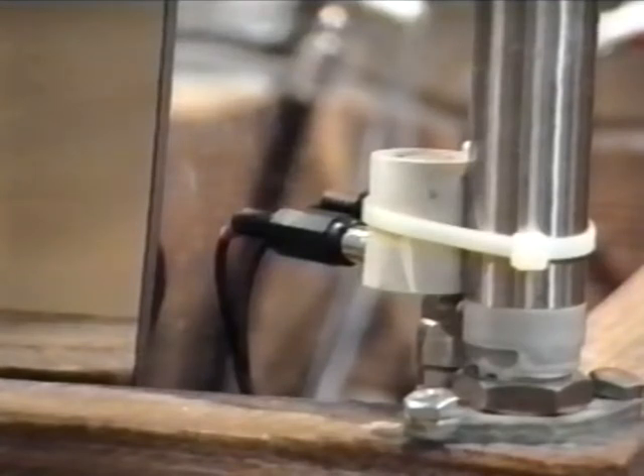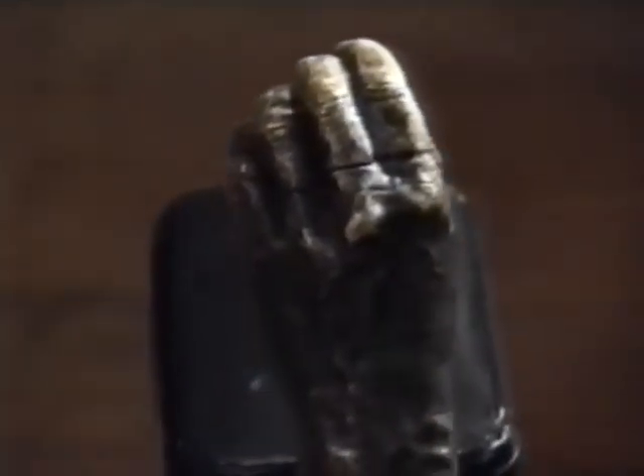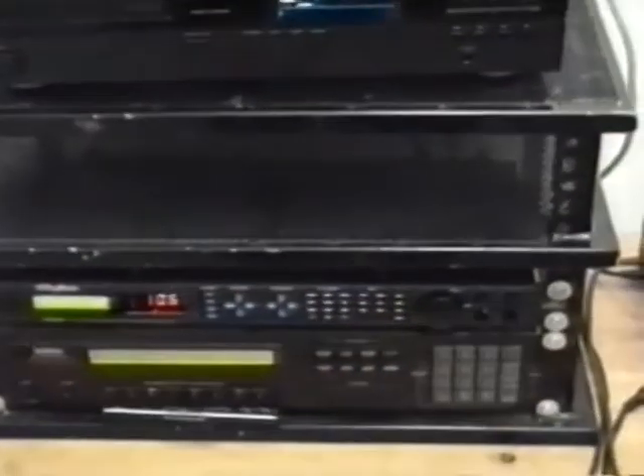Reflected ultrasound pulses, sent from the base of the sculpture, are used to determine the level of piston depression. This information is sent as a digital signal to a control room, where it is used by both graphics and music computers.